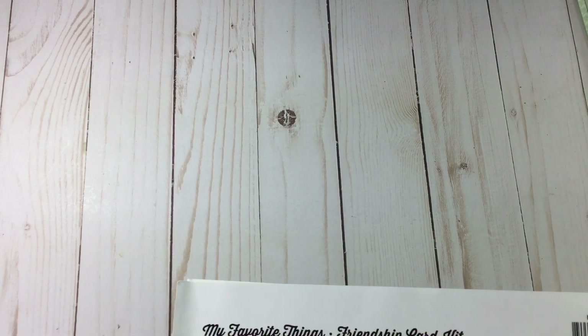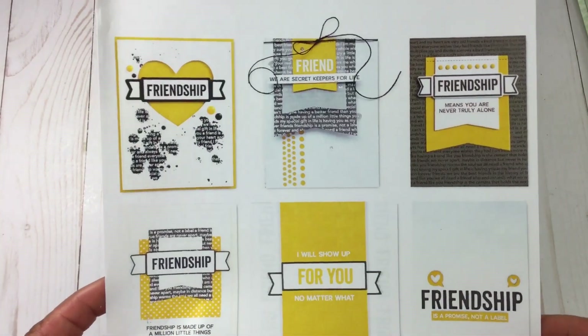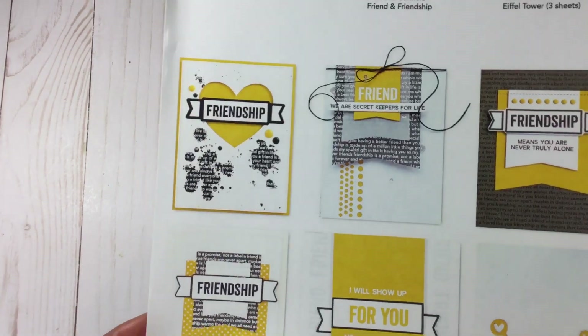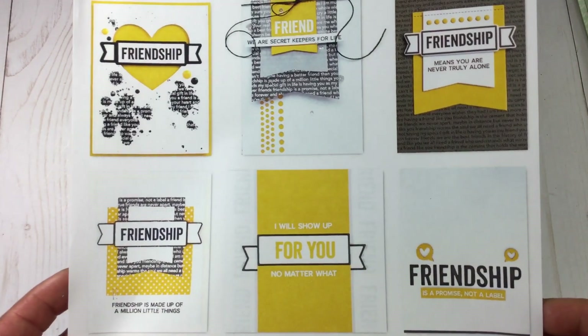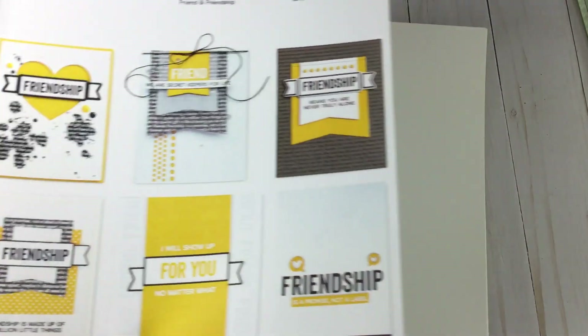What comes in the kit is a card kit — look at these cards! I love these, absolutely love them. 'I will show up for you no matter what' — I love this. So that is the inspiration sheet. And in the kit came the cardstock: five sheets of white, three sheets of butterscotch, and three sheets of the Eiffel Tower. So that is the cardstock.